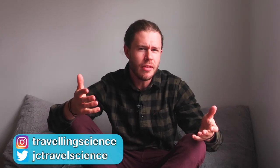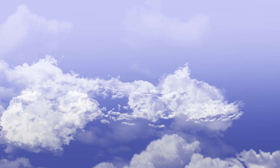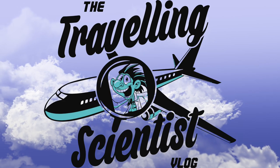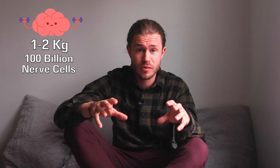G'day, I'm Jesse Crowe the Travelling Scientist, and today I'm going to be talking about how the brain works — what do we know and what don't we know? Hold your two fists clenched and together like this. That's about the size of your brain. It weighs between 1 and 2 kilograms and it contains around 100 billion nerve cells.